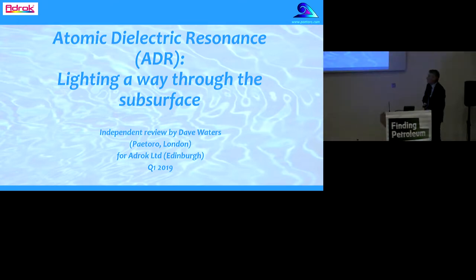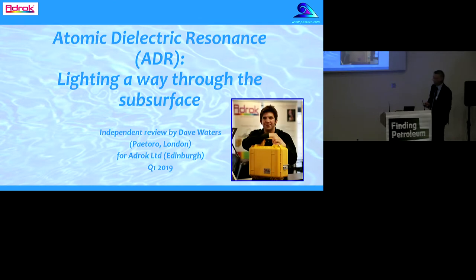Okay, well thank you. Welcome this morning. Today I want to give you my take on atomic dielectric resonance, or ADR, lighting a way through the subsurface. It's an independent review by my own company — I'm a consultant — utilising the technology of ADROC Limited, based in Edinburgh. Many of you may know Gordon; he's spoken here at this forum in the past, and that's how I first got involved a couple of years ago.